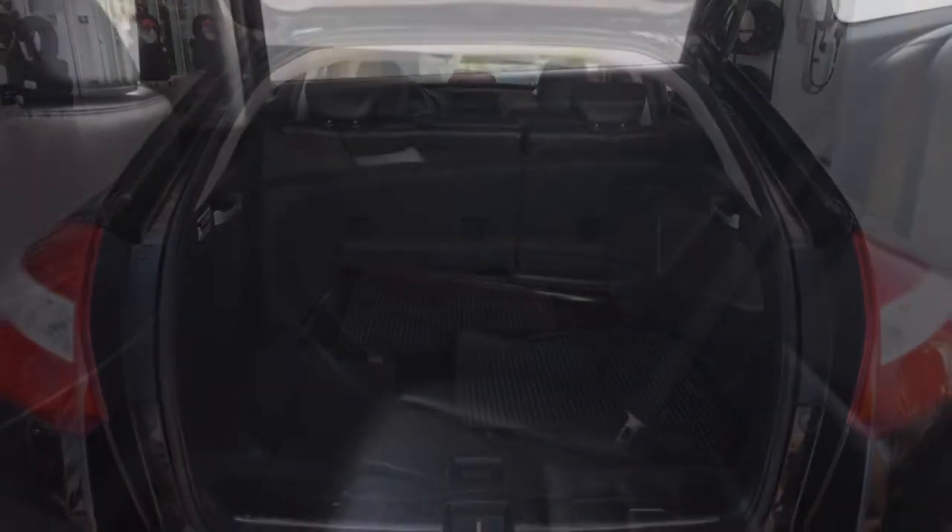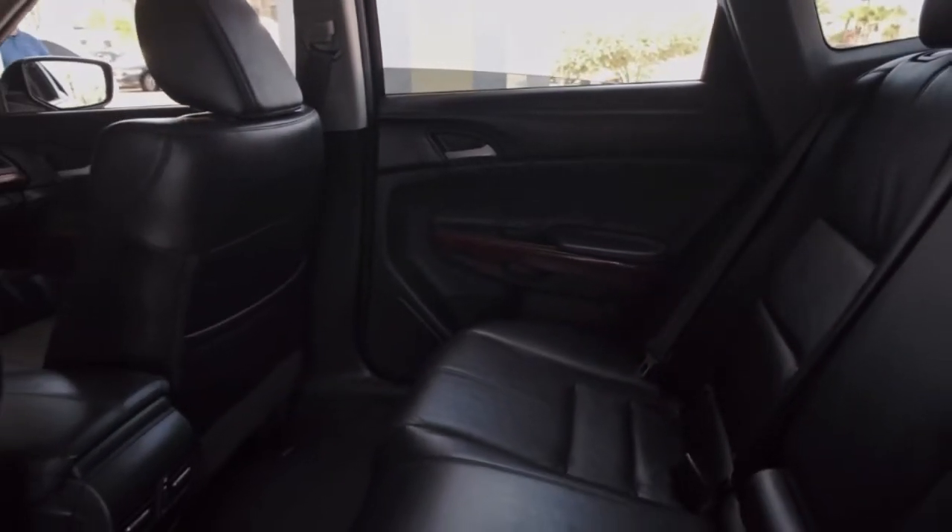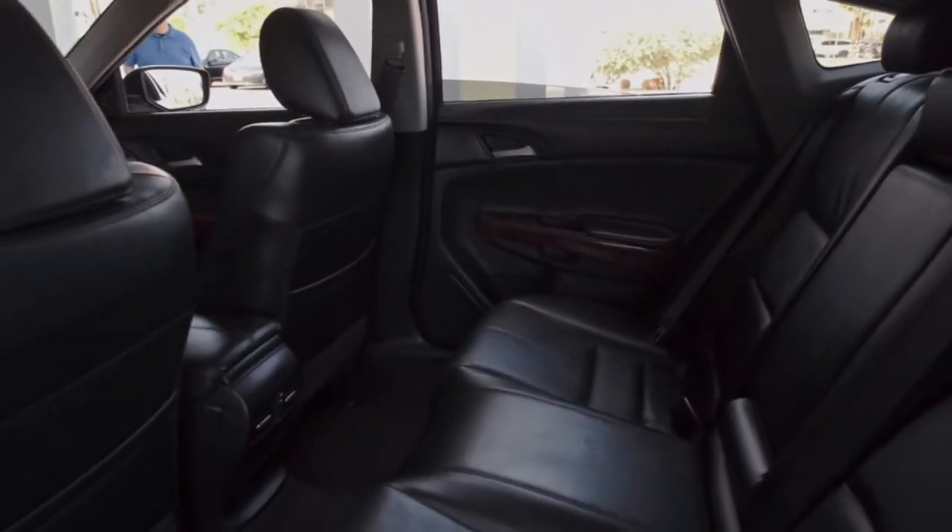Enjoy the calm in this thoughtfully designed, smooth-riding Crosstour. Come in for a test drive — our team will make it the best part of your day.